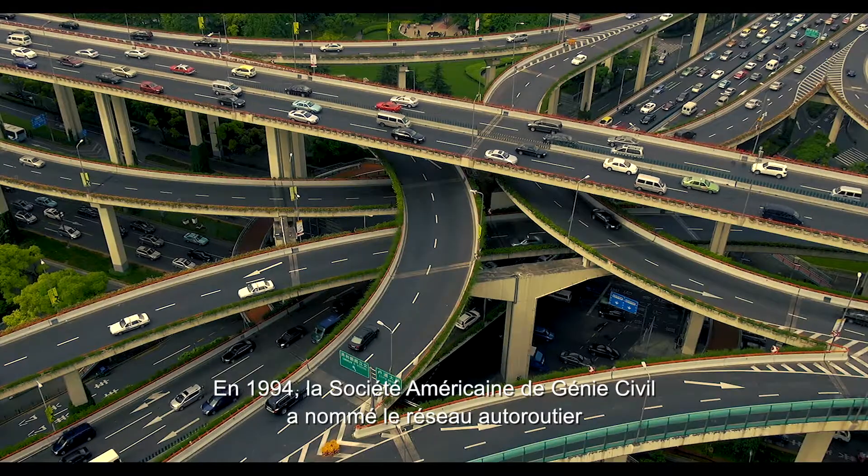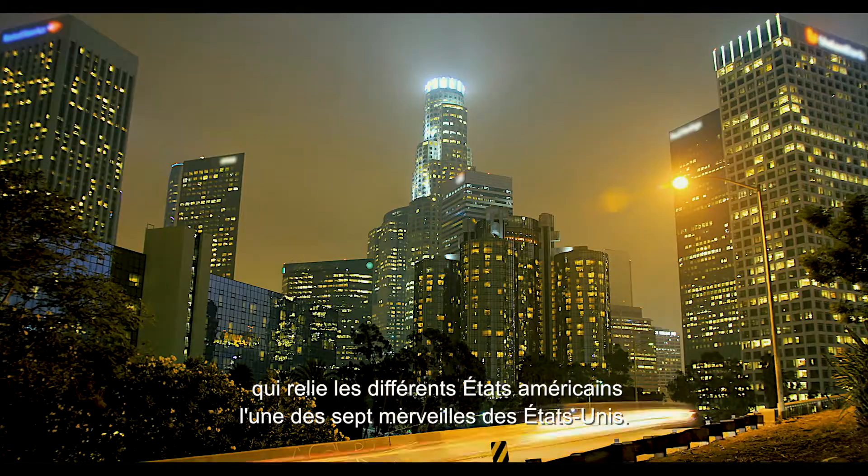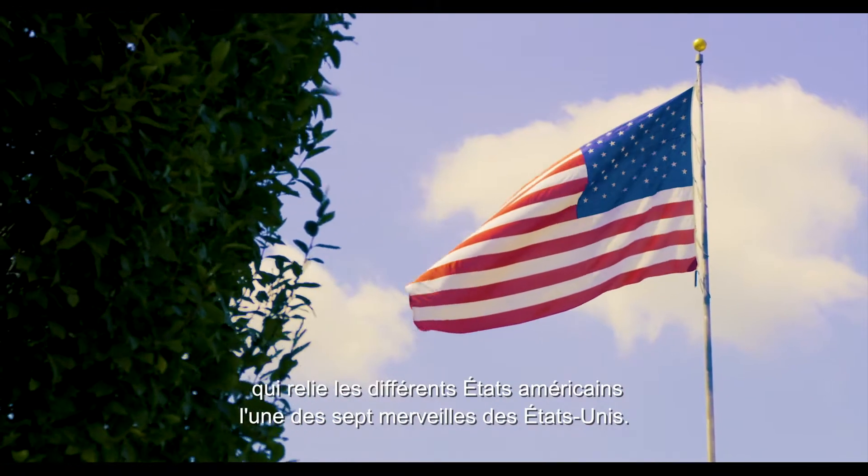In 1994, the American Society of Civil Engineers designated the highway network that connects the various American states as one of the seven wonders of the United States.